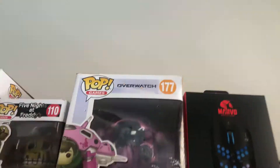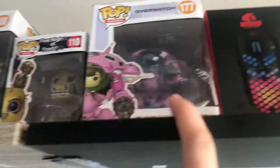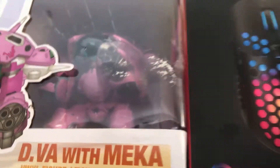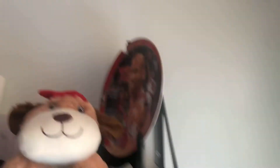This is a D.Va Overwatch pop figure with Mecha — it's a Mecha with D.Va inside of it and you can take her out. And then this is my Marble Mouse box, my AirPods box, and my iPhone box. Oh, and then the cards — the cards are pretty cool. I'll show you those. This is just a little doggy. And then this is a Mecha Jordan signed plate.